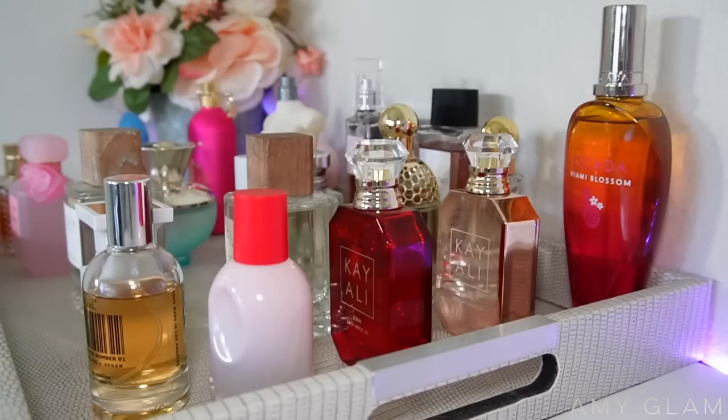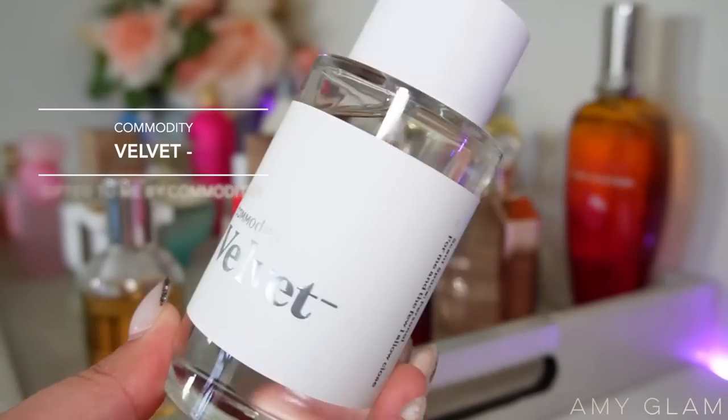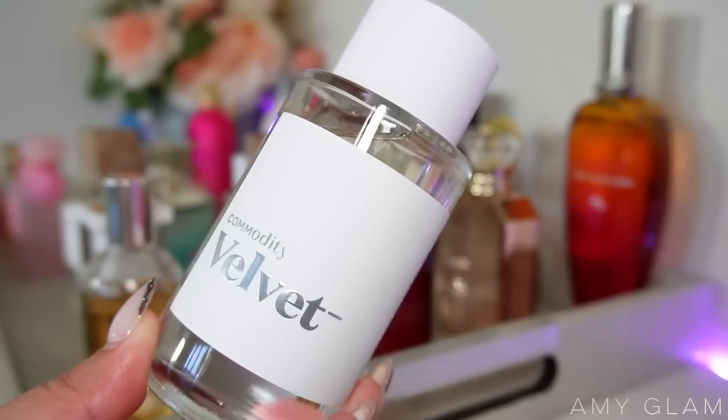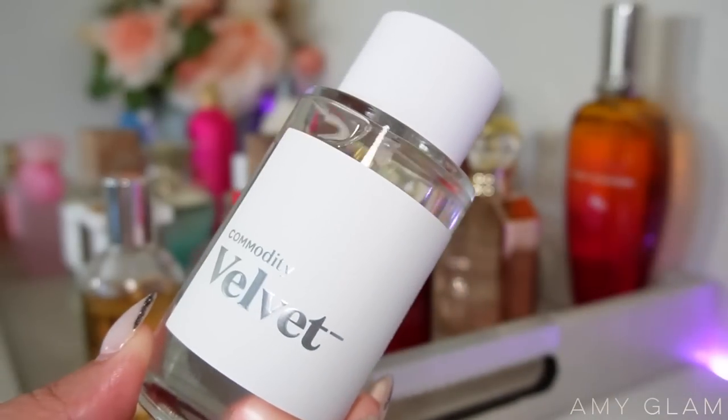Next I'm adding Commodity Velvet Personal. They sent this to me as a gift and I really enjoyed it the times I've tested it. I want to wear it some more and update you guys to see if anything changes.